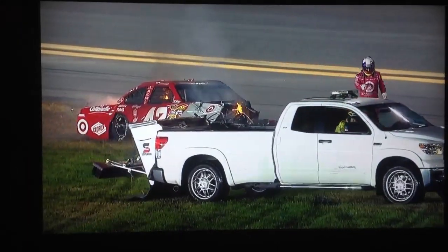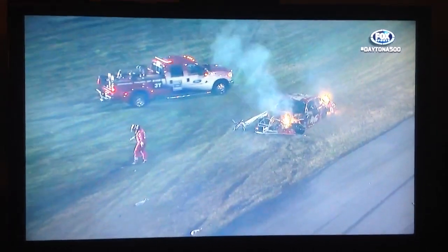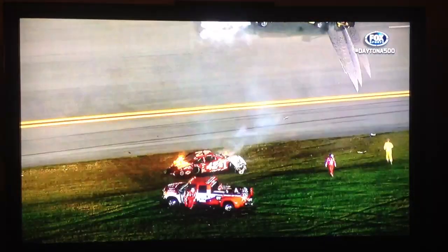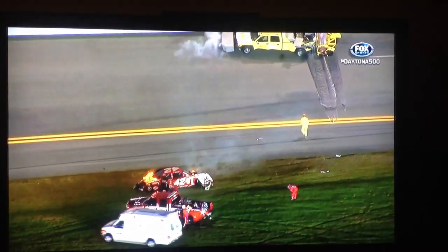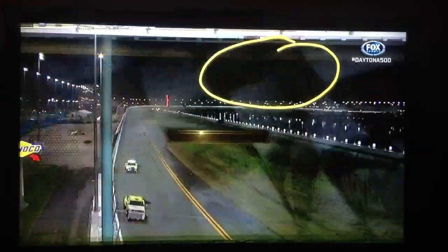On lap two, and now under caution, Juan Pablo Montoya has crashed and gone aflame. Holy cow, what happened? We just got a report that he was complaining about a bad vibration in every gear. Larry, he just slammed into the jet dryer. I think he slammed into the jet dryer.